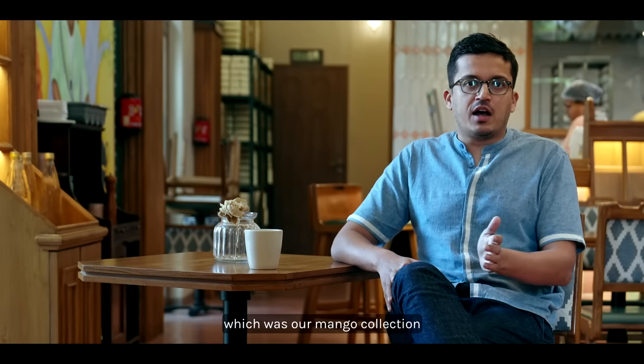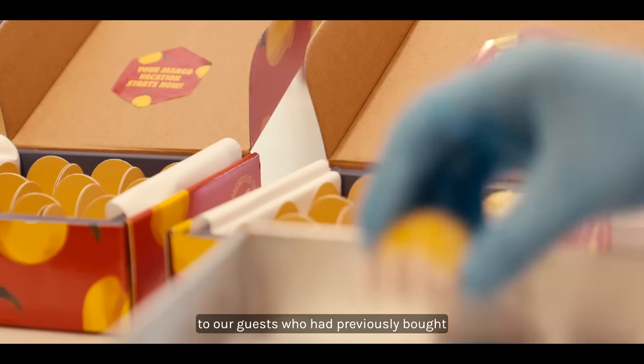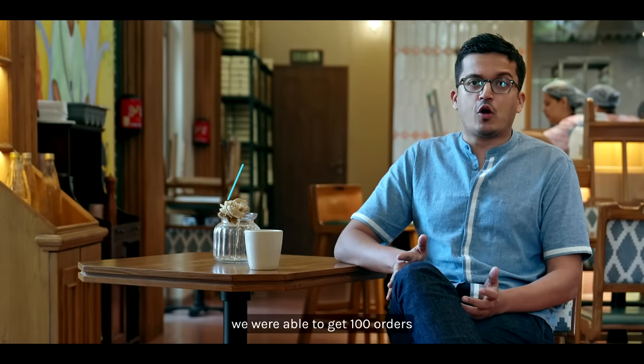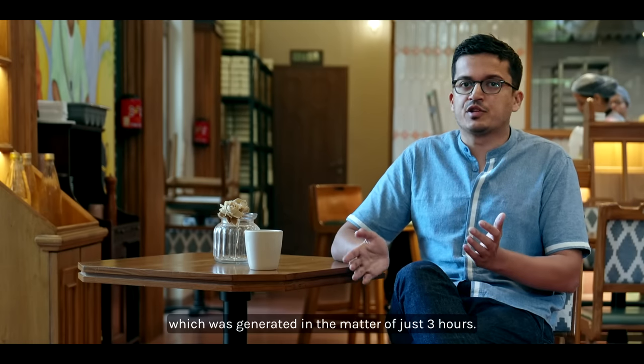Our latest drop was our Mango collection. We sent out WhatsApp notifications to our guests who had previously bought the Mango collection — even from last year. In just one WhatsApp message we were able to get 100 orders, which resulted in around 1.6 lakhs of sales generated in just three hours.